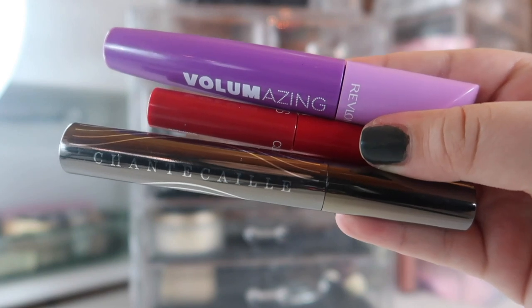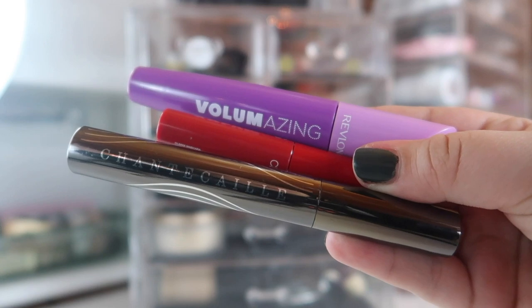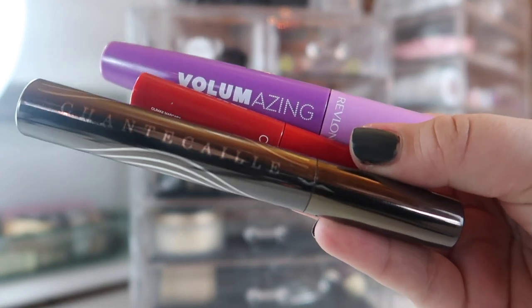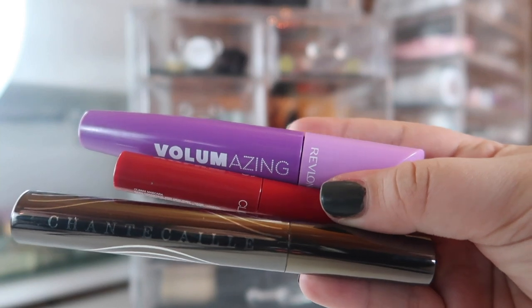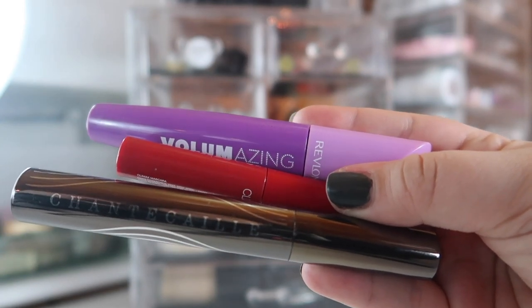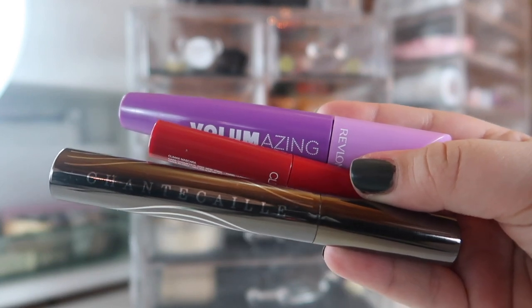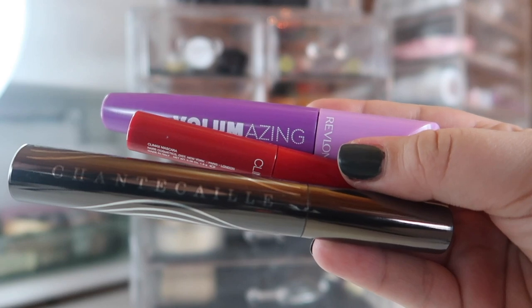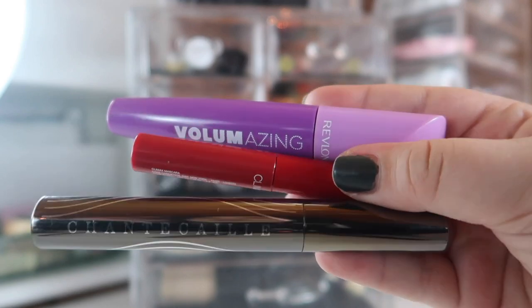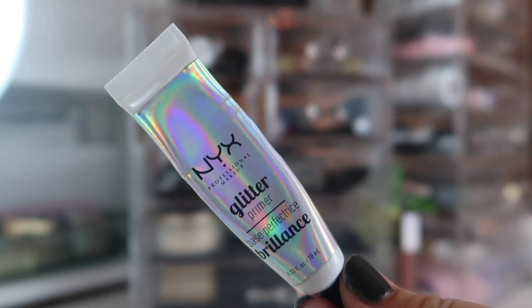I'm also currently panning a mascara, so my mascaras haven't changed. I have the Chantecaille Faux Cils mascara, the NARS Climax, and the Revlon Volumazing. I'm not a huge fan of the Revlon — the brush is a little too harsh on my eyes and lashes — but I've been loving the Chantecaille and the NARS. I've actually been wearing them layered together and I've loved the effect.